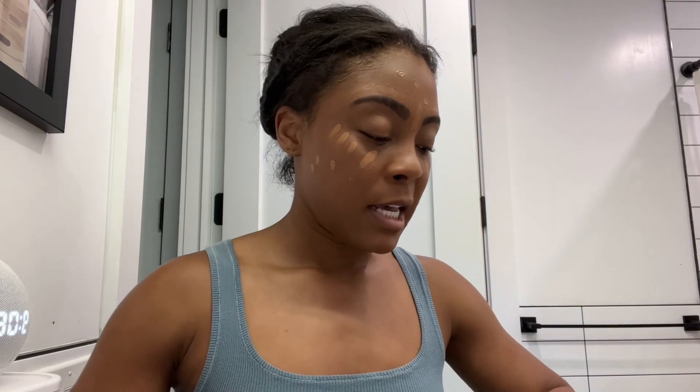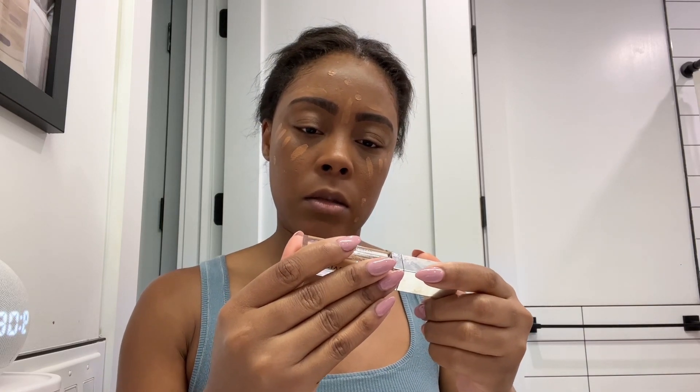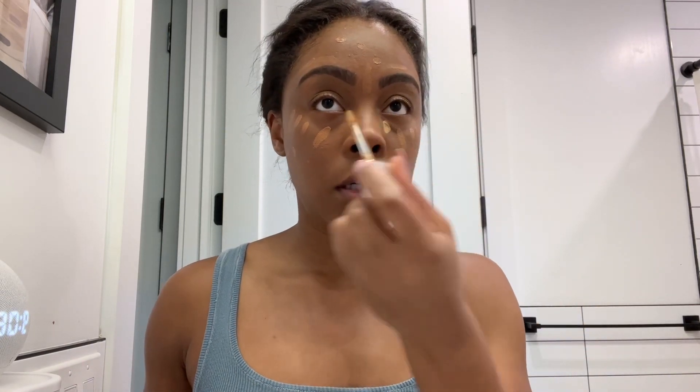I'm going in with my NARS Creamies Concealer in Amand — that's actually my shade — just putting it over some blemishes to blend in my eyebrows and underneath my eyes. My favorite combo right now is also the Givenchy concealer — I'm not going to attempt to pronounce that — in shade 32. I literally put just one dot here and here, that's it.